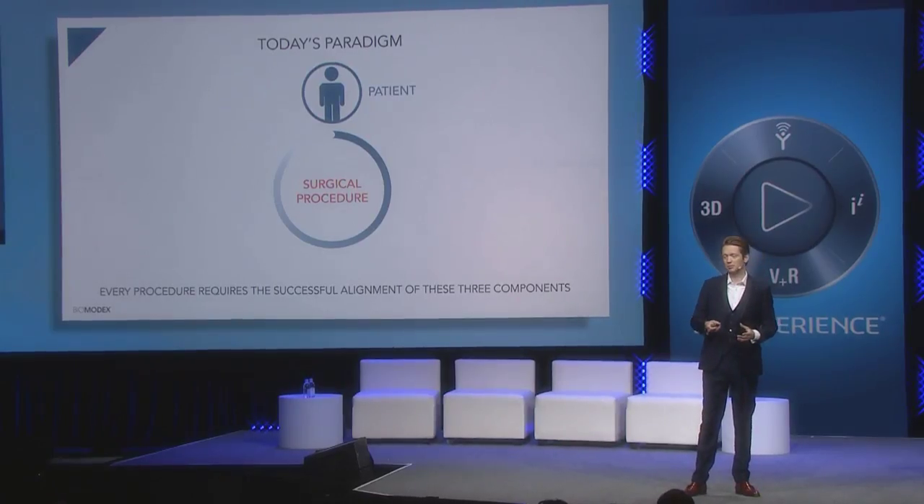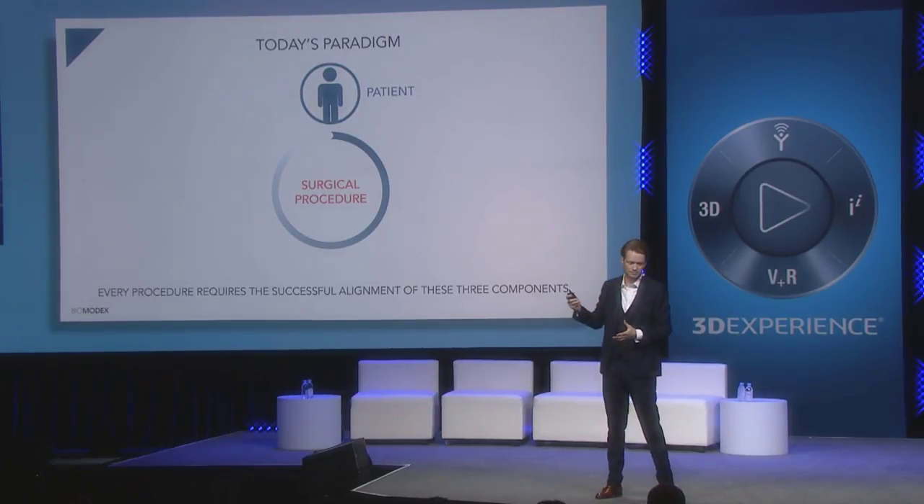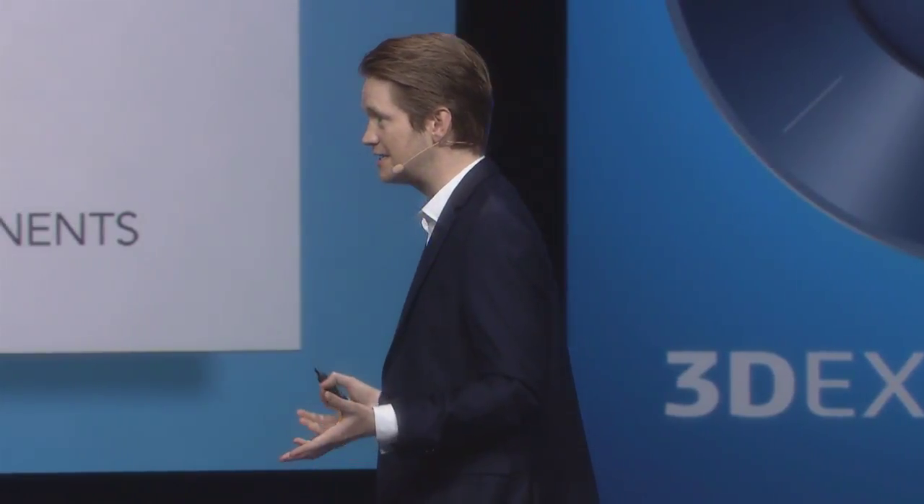So let's go back to BioModex. What is the value we can give to physicians and to the industry today? To have a great surgical procedure with a good clinical outcome, you need the alignment of three items. The first is the patient with his pathology and his anatomy — that is unique for every single patient. The second is the physician, because every single physician is different; they have different cultures, different trainings, and their own skills. Some are better than others.